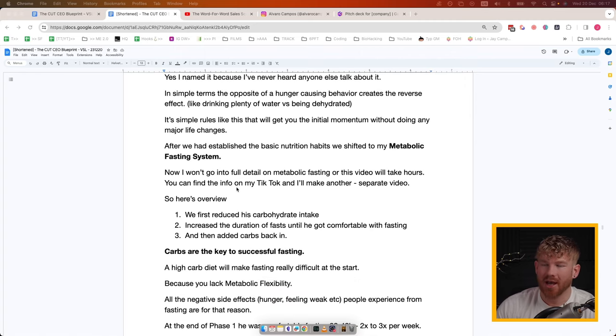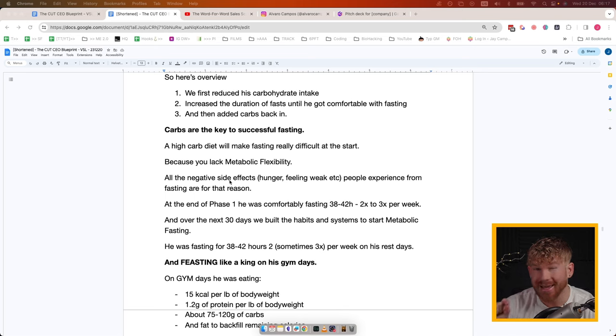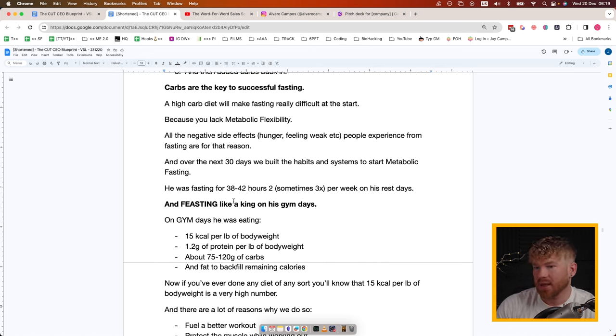After establishing basic nutrition habits we shifted to the Metabolic Fasting System. First we reduced carbohydrate intake, then increased the duration of fasts until comfortable fasting for longer periods — 24, 36, 42 hours — then added carbs back in. Carbs are the key to successful fasting: a high-carb diet makes fasting really difficult, especially at the start, because you lack metabolic flexibility — your body doesn't know how to switch effectively from burning carbohydrates to burning fats. All the negative side effects people experience from fasting come from that reason.